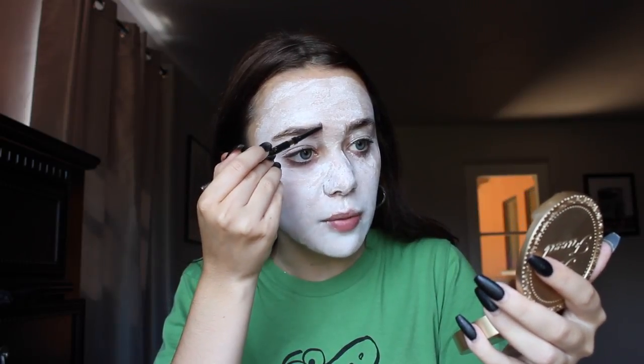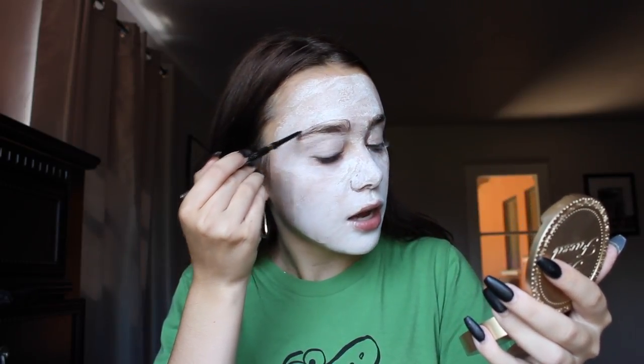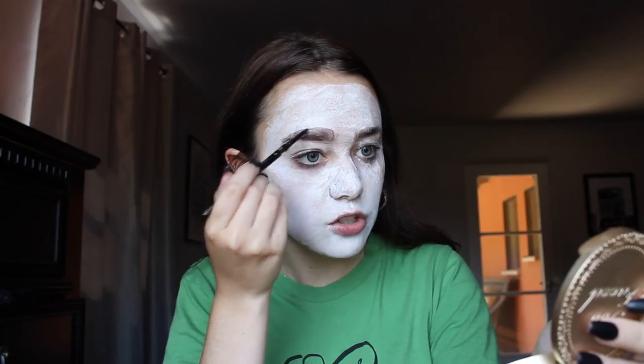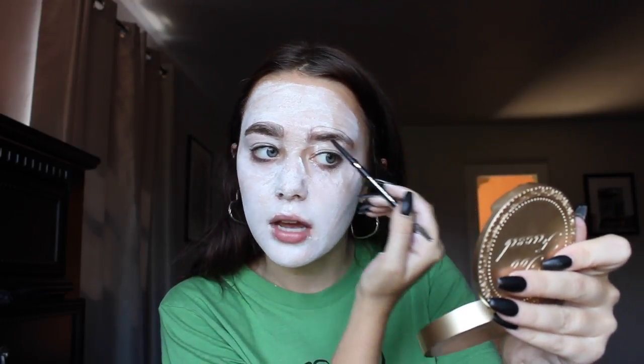We're gonna move on to our eyebrows next. Flashback Mary has some very defined, beautiful eyebrows, so you're going to want to go over your natural brow. If you notice in the photo, you can see that Flashback Mary goes over and then down like that. My eyebrow pencil broke — exactly, just like that! Just extend past the natural brow and go down, then fill it in.